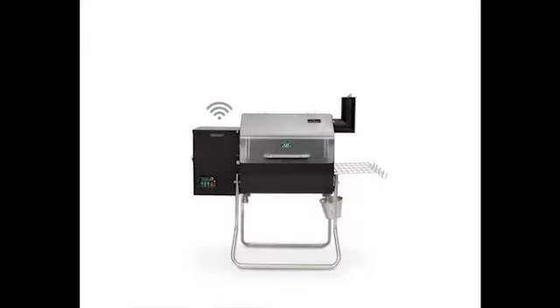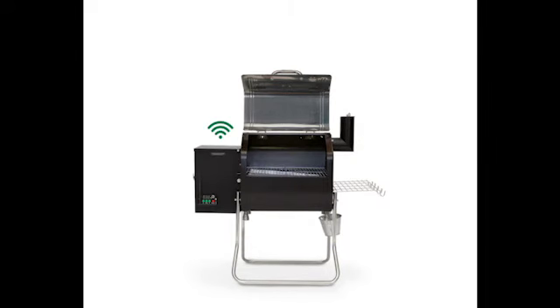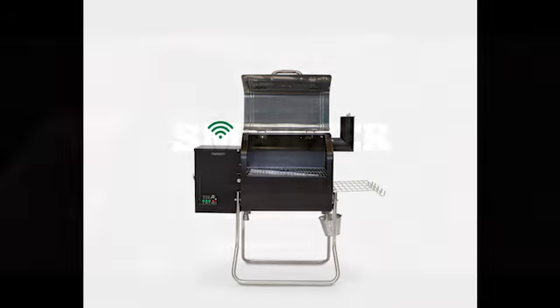The Prime Plus Davey Crockett is the go-to grill for small families, campers, tailgaters, RVers, or anyone who wants to cook two racks of ribs, four to six nice steaks, or a bunch of burgers.